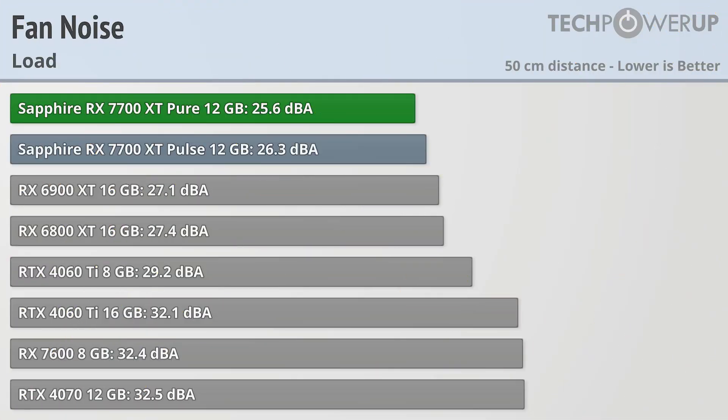For a card that is more expensive and has more fans, you'd think it would at least be quieter, but in actuality it really isn't. The Sapphire RX 7700 XT Pure comes in at 25.6 dBA while gaming and the Sapphire RX 7700 XT Pulse comes in at 26.3, so less than a decibel between them. If you do plan on putting either of these cards into a case with very poor heat dissipation, then the Pure would perform a little bit better. But due to the power consumption of these cards and the overall good cooler design on both of them, they are both topping the charts when it comes to fan noise.